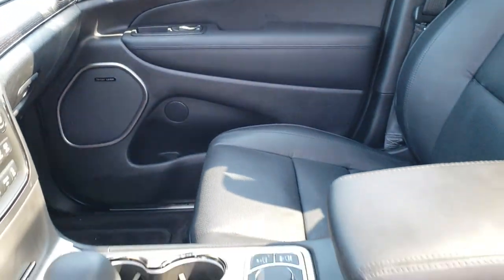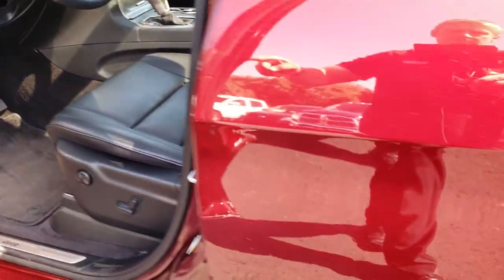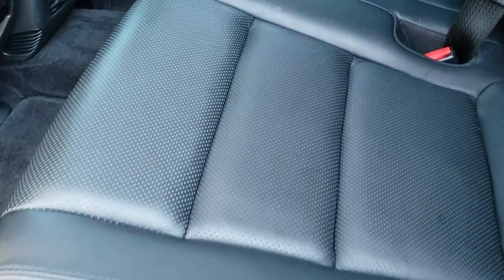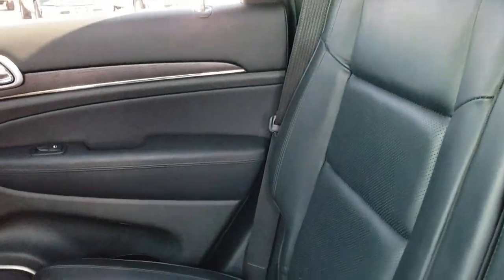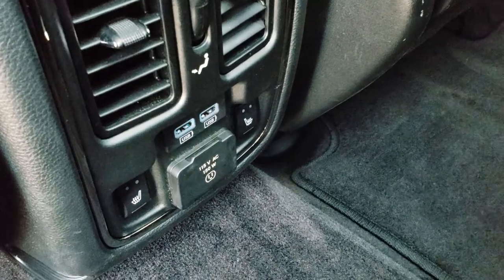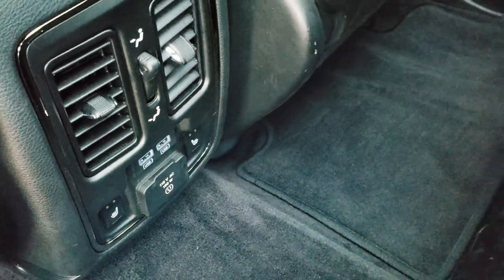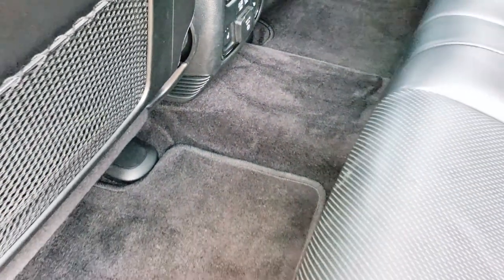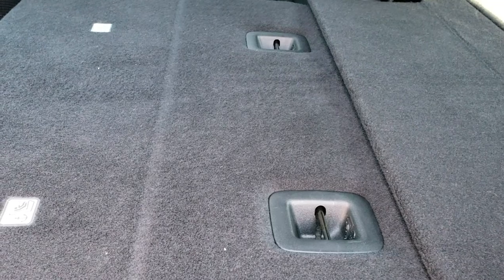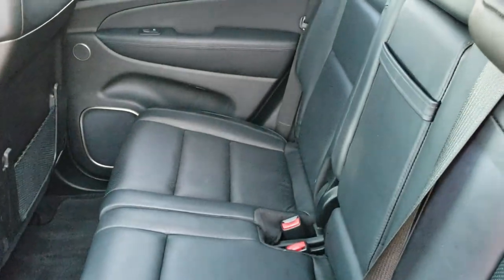We'll take a quick look at the back seats. The back seats are just as clean as the front seats. These back seats are heated as well, and there are no rips or tears in these seats back here. All your controls for those heated seats are right here. There are two USB ports along with a 115-volt, 150-watt plug-in and factory floor mats throughout. These back seats do fold down nice and flat for carrying extra storage, luggage, or whatever you may be carrying.